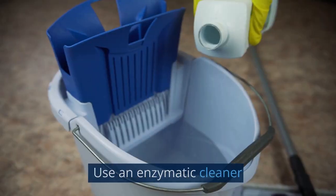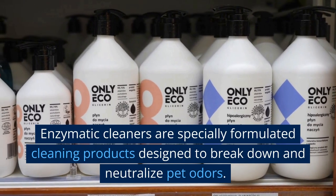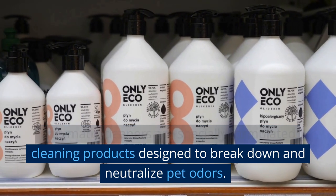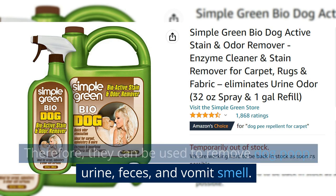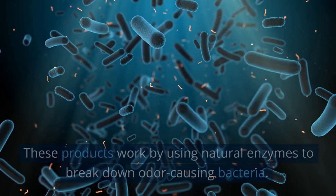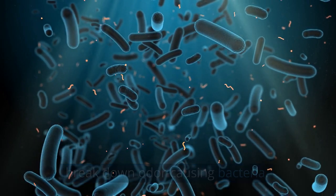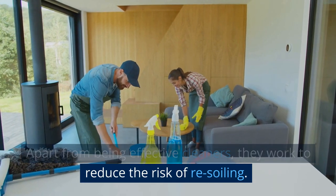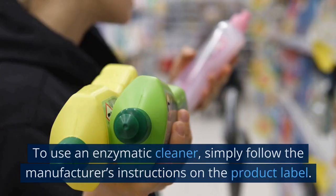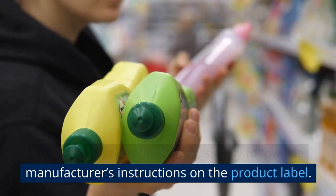Method 3: Use an Enzymatic Cleaner. Enzymatic cleaners are specially formulated cleaning products designed to break down and neutralize pet odors. They can be used to remove dog poop, urine, feces, and vomit smell. These products work by using natural enzymes to break down odor-causing bacteria, and apart from being effective cleaners, they work to reduce the risk of re-soiling. To use an enzymatic cleaner, simply follow the manufacturer's instructions on the product label.